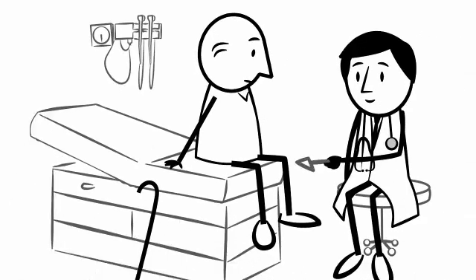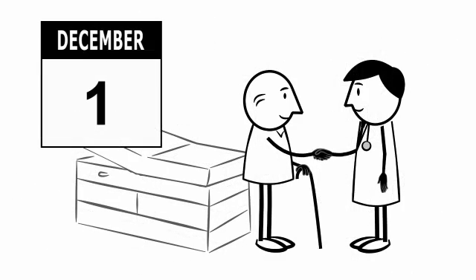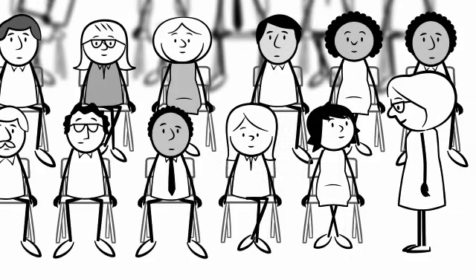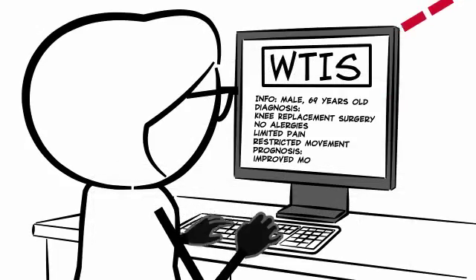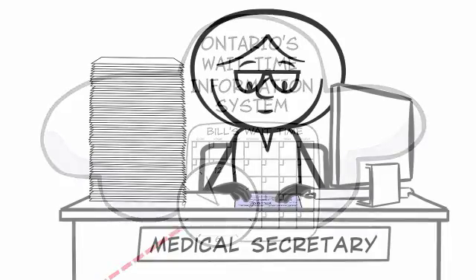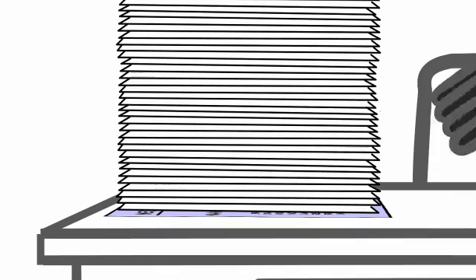Meet Bill. Bill is 69 years old and needs a knee replacement. On December 1st, Bill and his surgeon make a decision to proceed to surgery. Because of how Bill's hospital reports wait times to WTIS, the medical secretary has to take time from her already busy day to log into the WTIS website to open Bill's case. Some medical secretaries report that it can take in excess of five minutes to open each case.